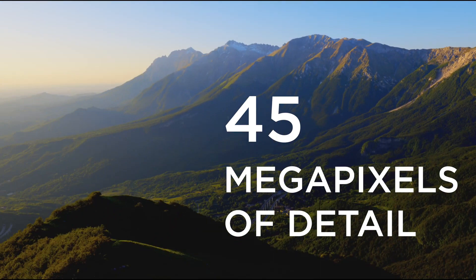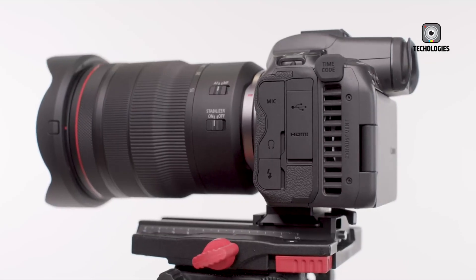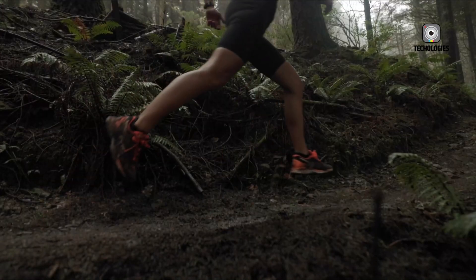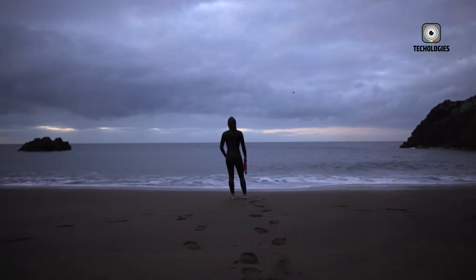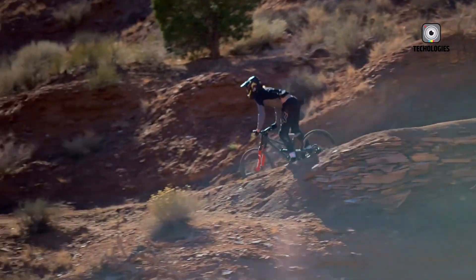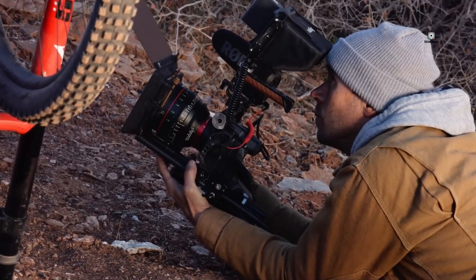While the R5 Mark II is shaping up to be an impressive camera, it's important to keep expectations in perspective. It's unlikely to beat the R3 in every respect, given their different price points and target markets. Instead, think of the R5 Mark II as offering a balanced set of improvements, more in line with the updates seen in the R6 Mark II. These include enhancements to the user interface, improved AI features, and refinements to sensor capabilities — changes that could make a significant difference in everyday use.